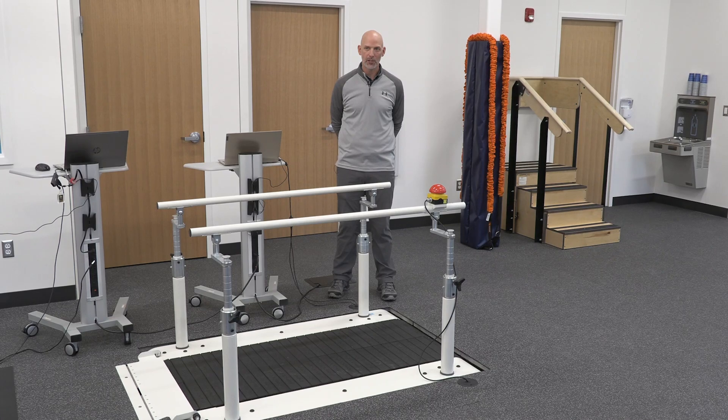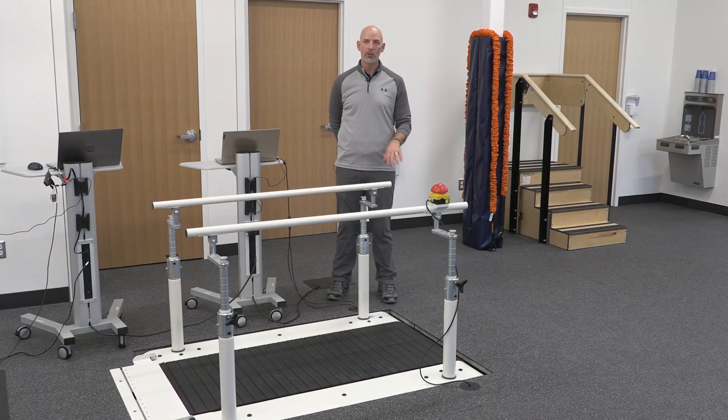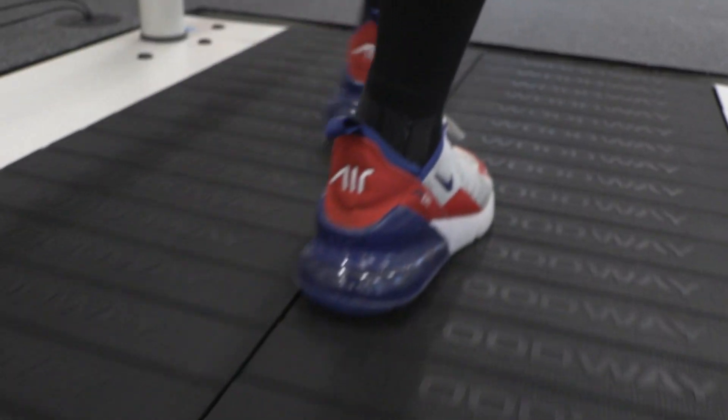So this treadmill we designed to be flush with the floor, which allows you to walk across it and be on it. It still functions as it would outside of the pit, but is much more accessible to the individuals that we serve.